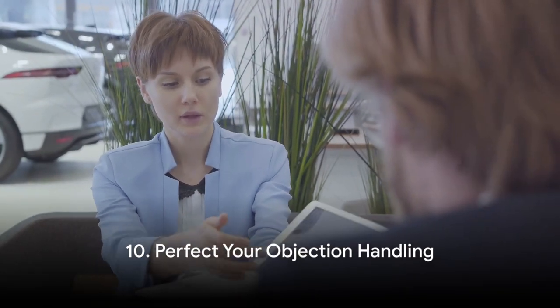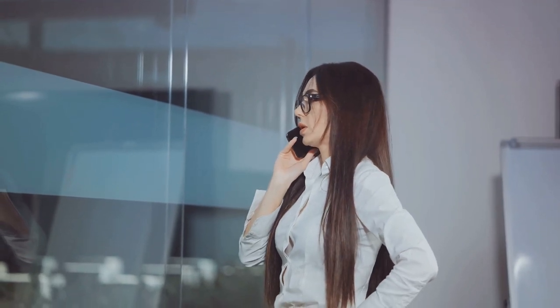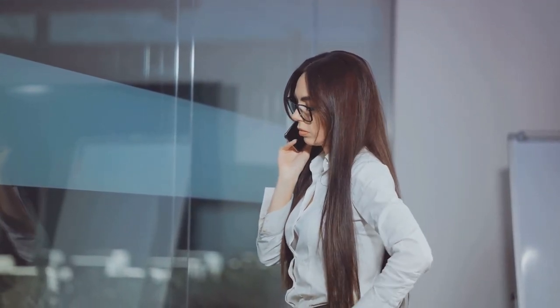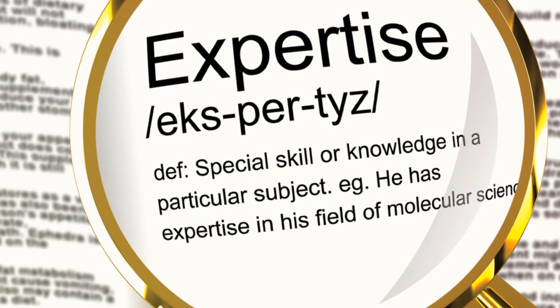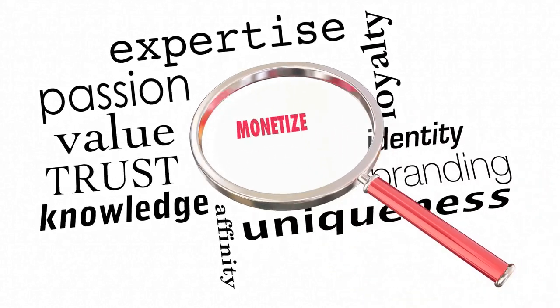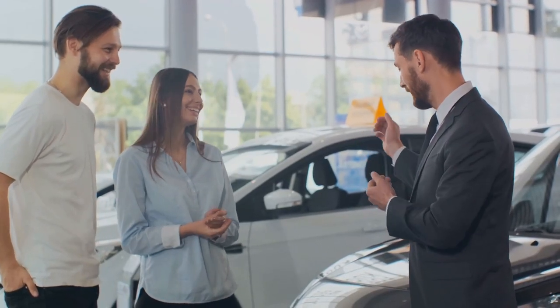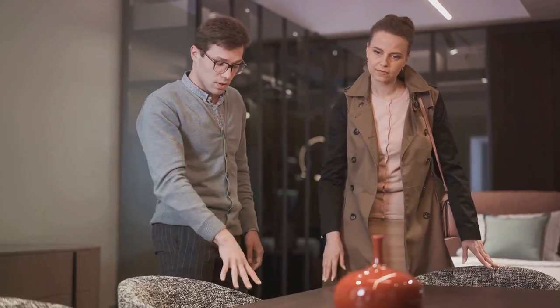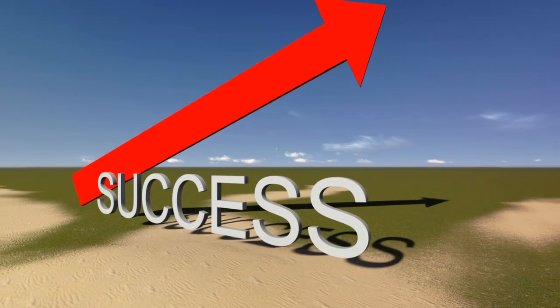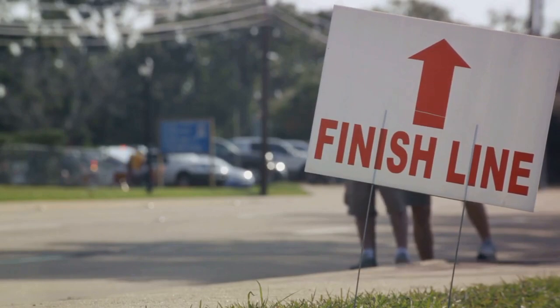The tenth strategy is about being prepared — perfect your objection handling. In the world of sales, objections are a given, but how you handle them can make all the difference. Anticipate potential objections your prospects may have and prepare well-thought-out responses. Addressing concerns upfront is a powerful way to build trust — it shows your prospect that you understand their concerns and are ready with a solution. Think of objections as hurdles on your racetrack; with the right approach, you can leap over them and cross the finish line to successful sales. Every objection is an opportunity to build trust.